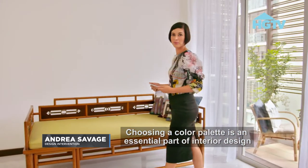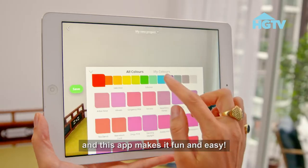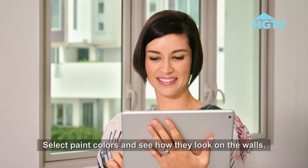Choosing a color palette is an essential part of interior design and this app makes it fun and easy. Select paint colors and see how they look on the walls.